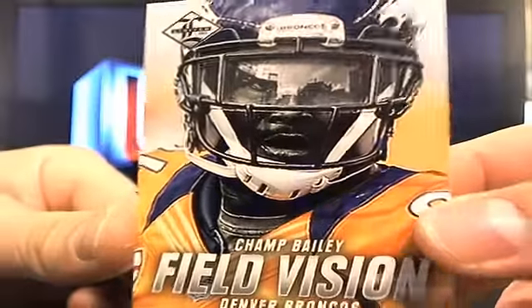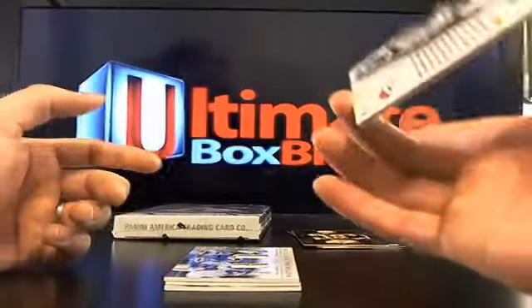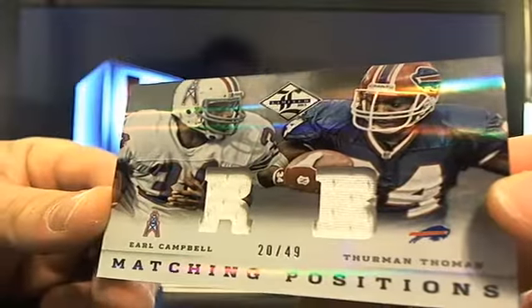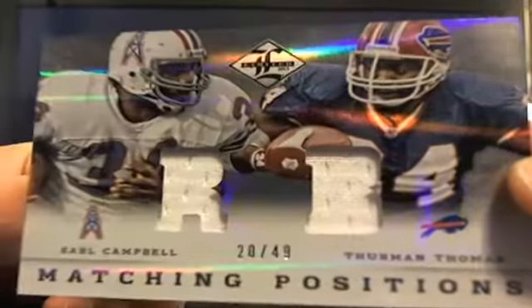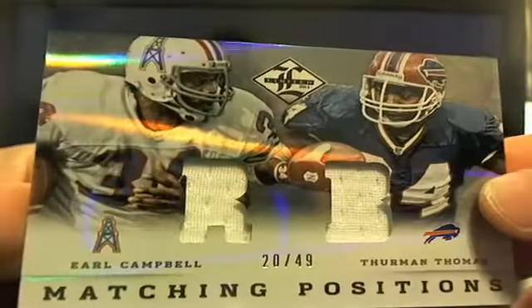Going to Denver, it's one of those Shield Vision cards — Champ Bailey Field Vision. Those aren't numbered; I don't know why they didn't number those. Then you got Earl 'The Pearl' Campbell and Thurman Thomas, old school, 20 out of 49 — I like it — going to Tennessee.